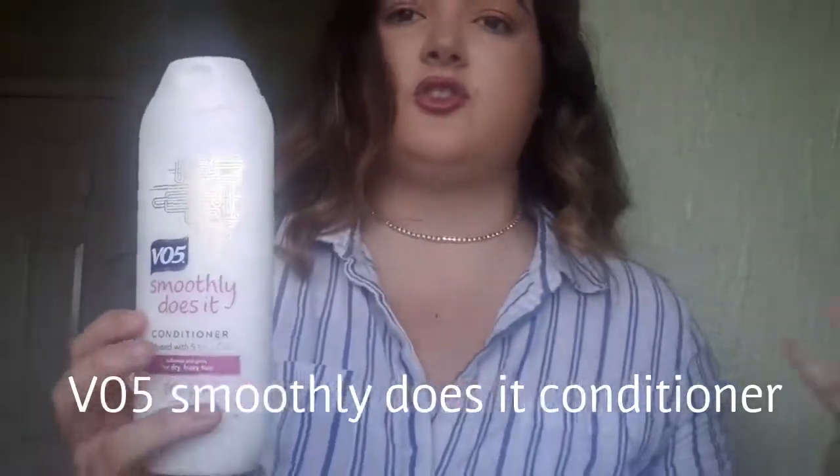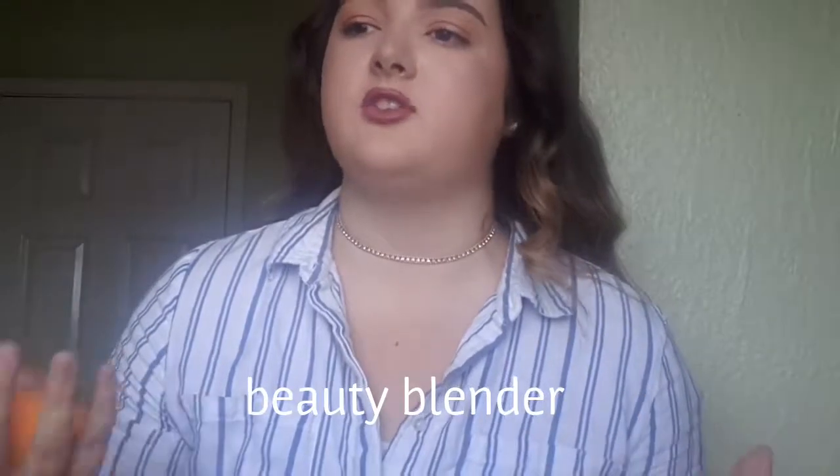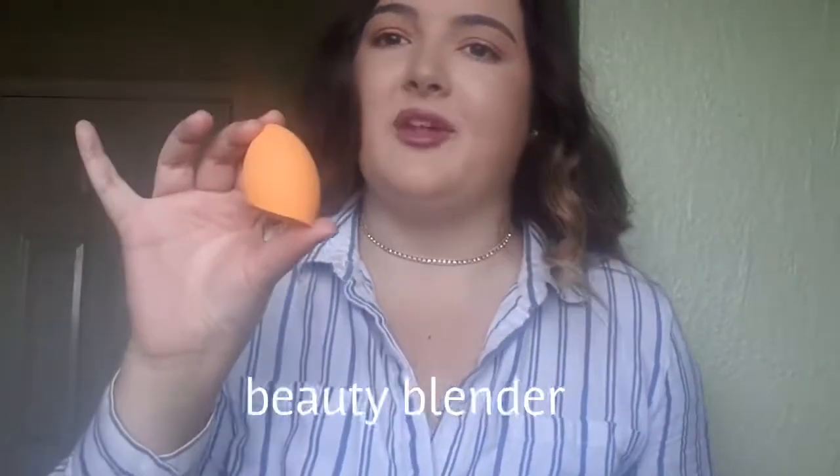Next I've got the VO5 conditioner, which does exactly what the shampoo does but gives extra volume and oomph — so I recommend this to anyone along with the shampoo. And then there's my beauty blender. People said I needed a new one for ages because it was getting rips and dirt in it — I didn't want bacteria going on my face. So I've got a new beauty blender and I'm so happy. It makes your makeup look amazing.